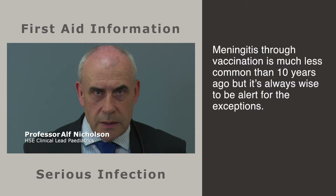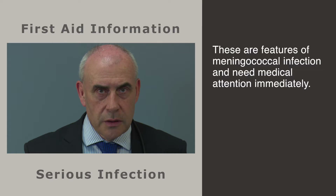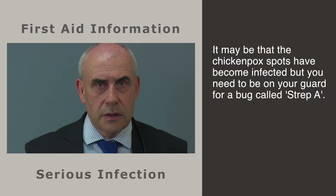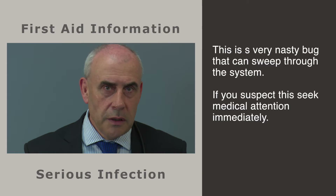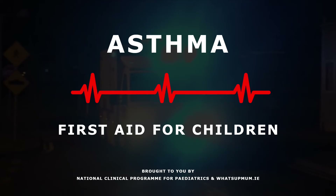Happily, meningitis is much less common than before due to vaccination, but it is always wise to be on the alert for it. Watch out for a fever with a developing rash which does not fade when you press against it, a high-pitched cry, and marked pallor. These are features of meningococcal infection and need medical attention immediately. Also beware of the child who has had chickenpox for the past three days and who then develops a second wave of temperature and a spreading red rash or reddened areas around the chickenpox spots. It may be that the chickenpox spots have become infected, but you need to be on your guard for a bug called Strep A. This is a very nasty bug that can sweep through the system. If you suspect this, seek medical attention immediately.